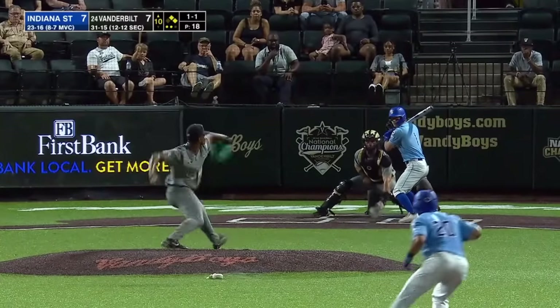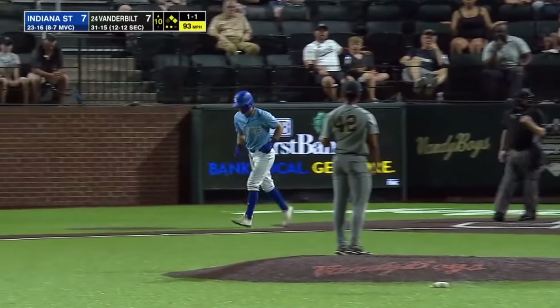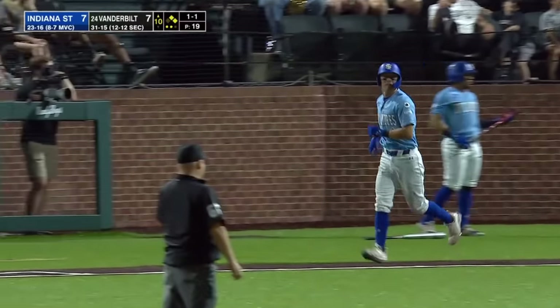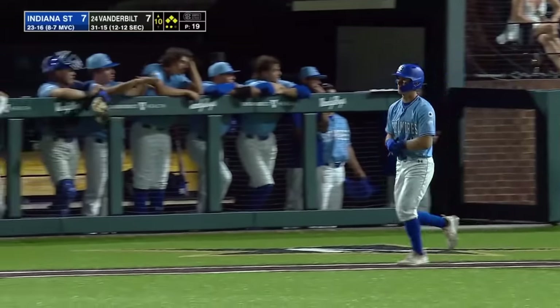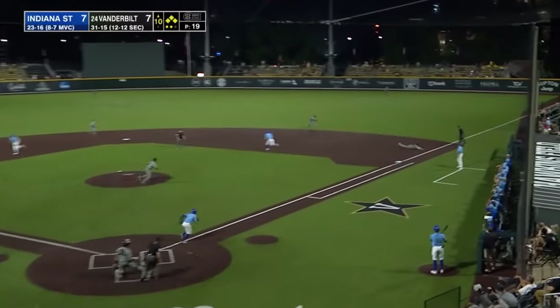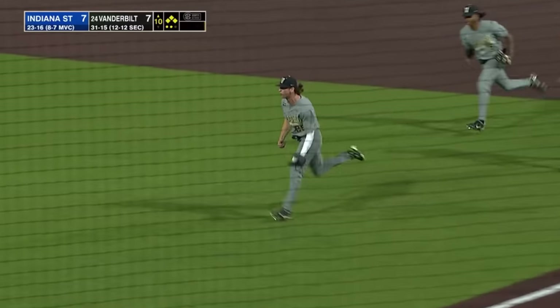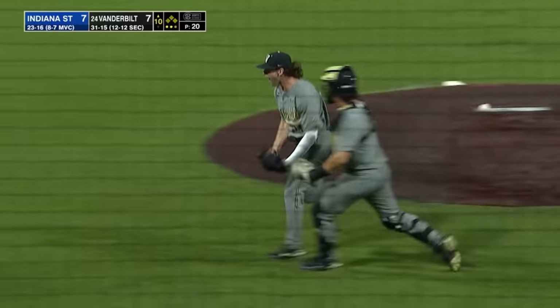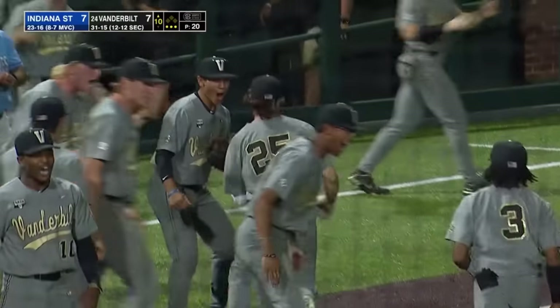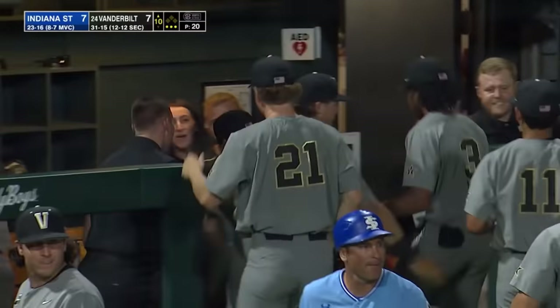Strike to Schaefer, here comes Little, and he was grazed by a pitch to load the bases. Great play by Nolan at first to leave the bases loaded — Parker Nolan flags down what might have been extra bases. Stays a 7-7 game.